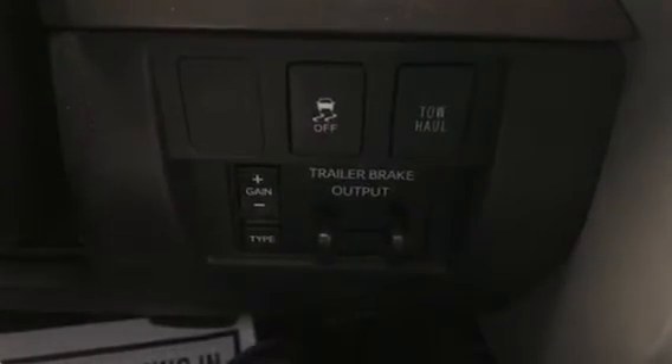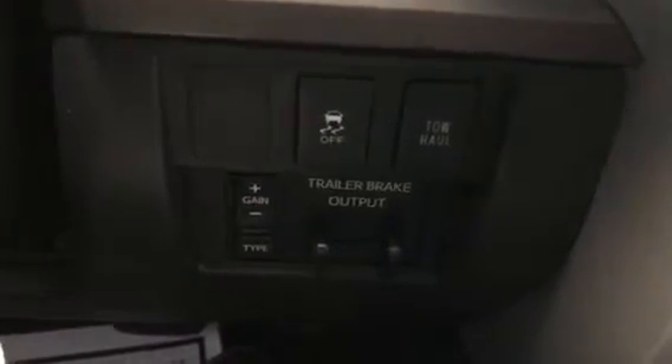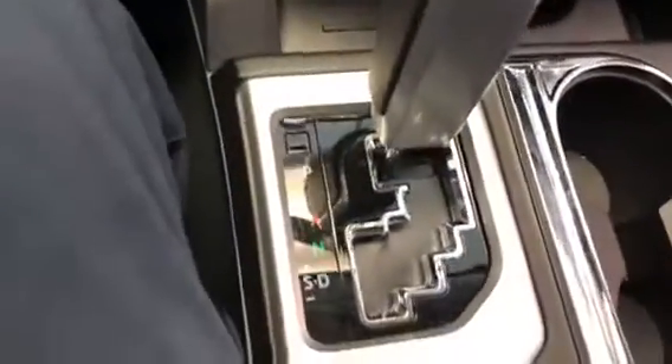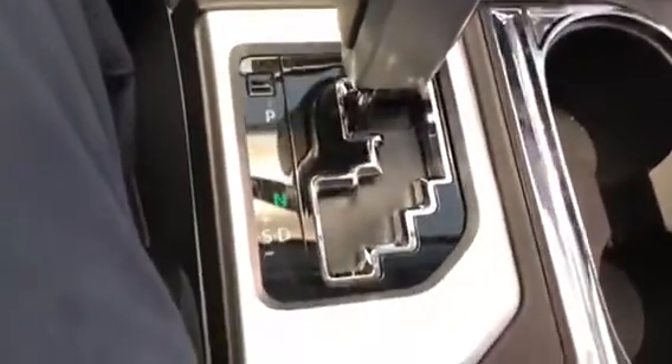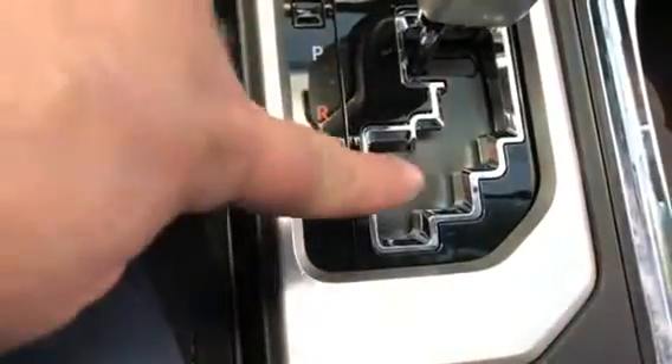Over by the steering wheel, you'll see you have your trailer brake output switches, your tow control buttons, your traction control, two-wheel and four-wheel drive selector switch, and several cupholders. You have your automatic transmission switch with the option to shift over to the plus/minus buttons so you can control it manually if you choose. Nice big center console with a 12-volt power source inside.